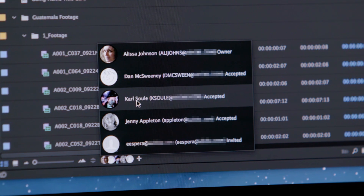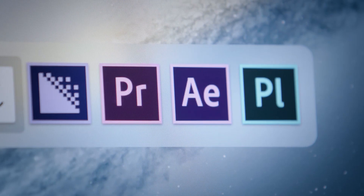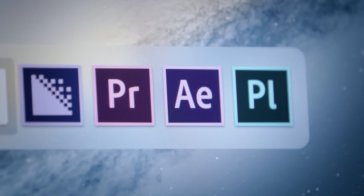This new hosted service adds deep collaboration features like version control and smart conflict resolution to Adobe Premiere Pro, After Effects, and Prelude CC.